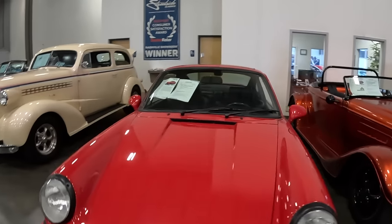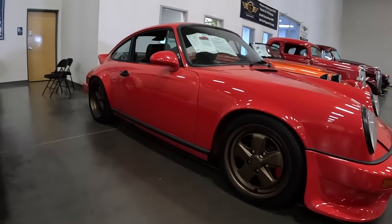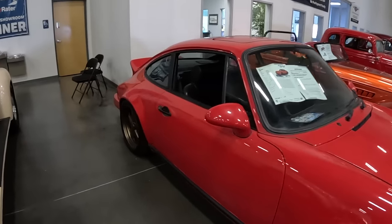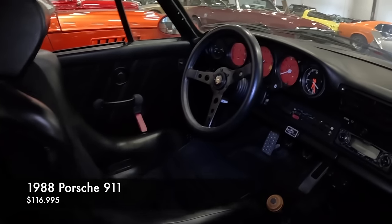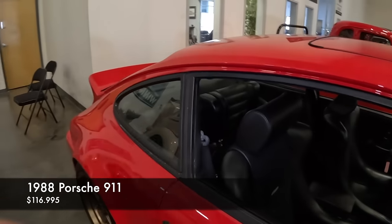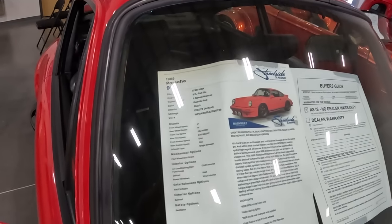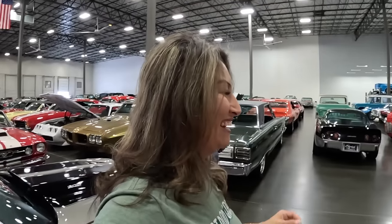We've got a Porsche 911 here — an '88 911 that's been upgraded and modified in the RSR style, which is kind of the racing cars back then. It's got racing bucket seats and an upgraded carburetor swap. It's listed for $116,995 — in true Streetside Classics fashion, it's all $995 at the end.